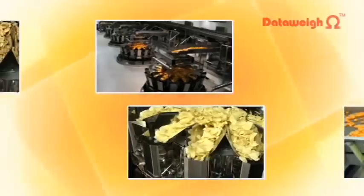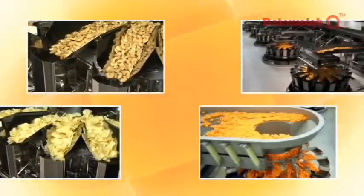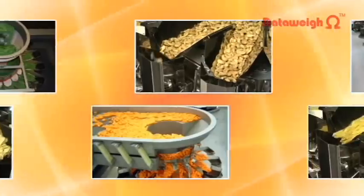Improved productivity allows a reduction in the number of production lines, together with space savings, energy savings, and shorter production times.